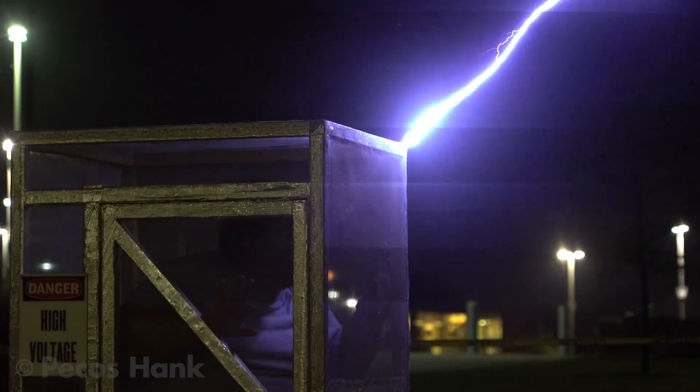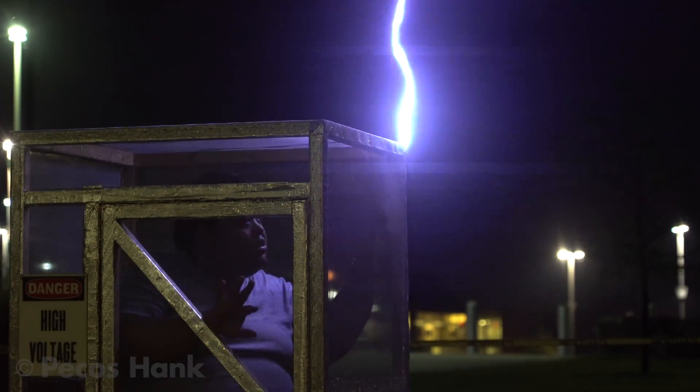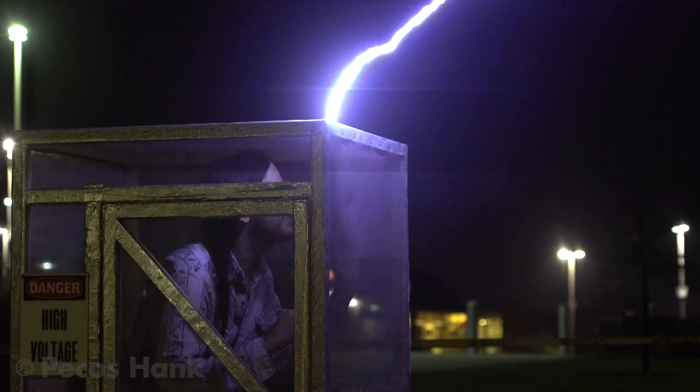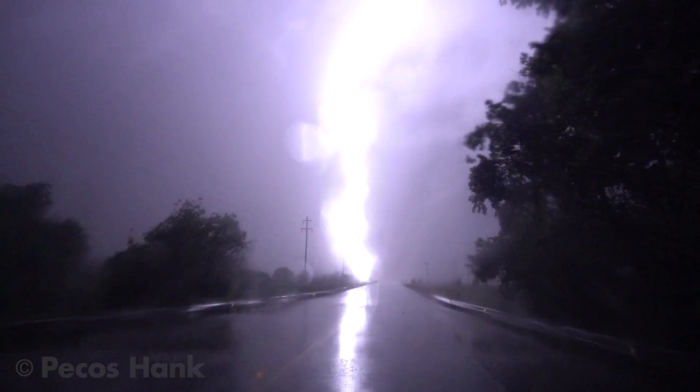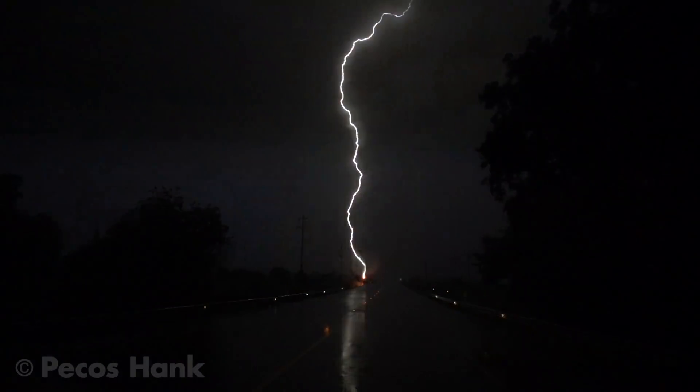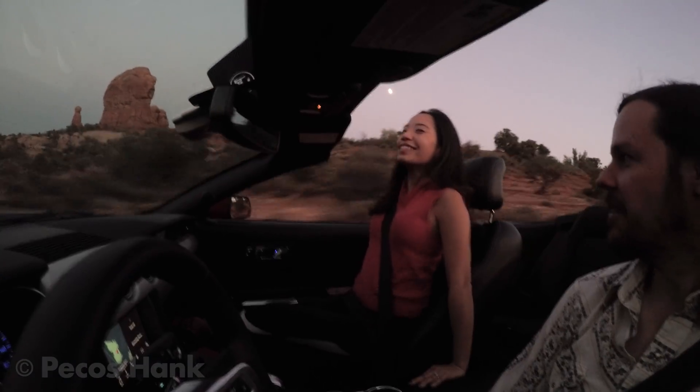The continuous covering of conductive mesh conducts current around the outside of the enclosed space and none passes through the interior. You can even safely touch the thin mesh on the inside. In the same manner, your car may act like a Faraday cage and protect you from a lightning strike — this car, not so much.